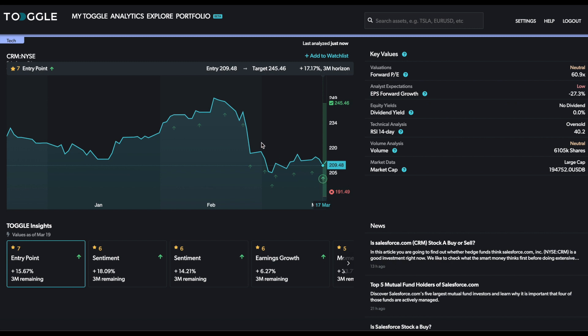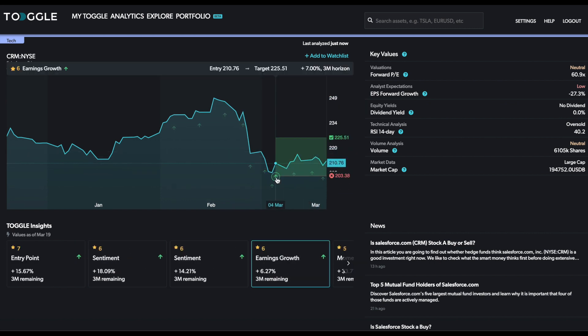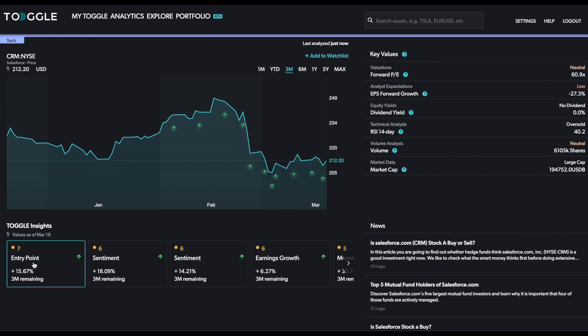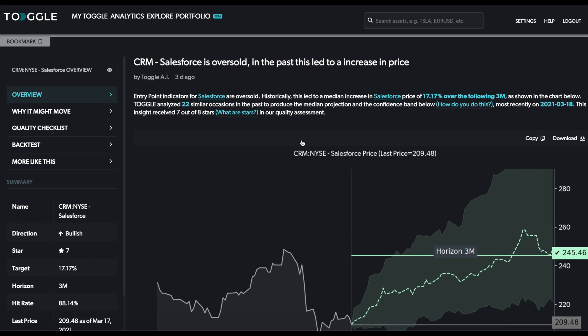This emphasizes the fact that this price move down has generated an oversold condition. For anybody who doesn't know, when you click on one of these insights, it shows you directly what the median expected target is for this particular driver, and also the red line signals the level where typically traders might place a stop-loss level or at least review the position. Now let's look at the most recent insight that was generated, which is the entry point.